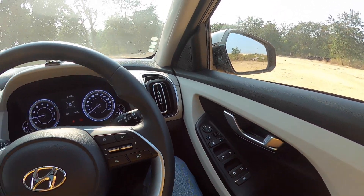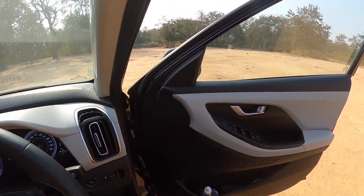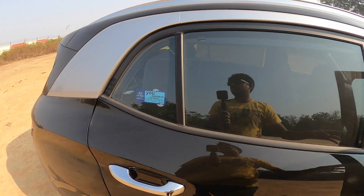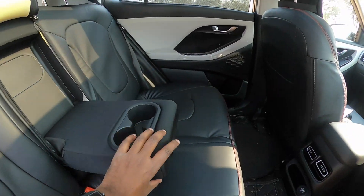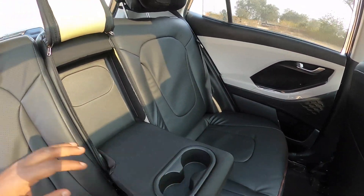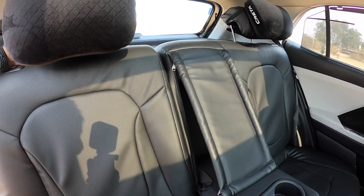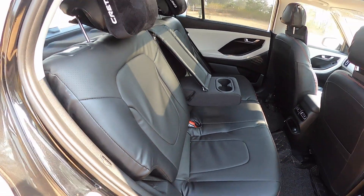Now let's go to the rear seat. The major difference here is the parcel tray with cup holders, which is not in the S variant. Plus, there are cushions from Hyundai, also not in the S variant. The rear seats are split-folding in the SX, whereas the S variant has a simple bench seat which you can fold. So the SX setup is more convenient.